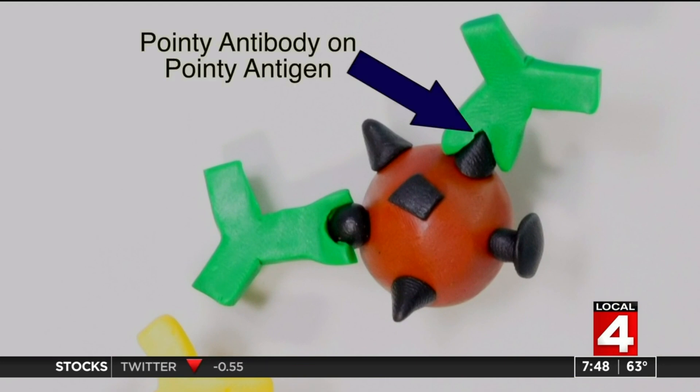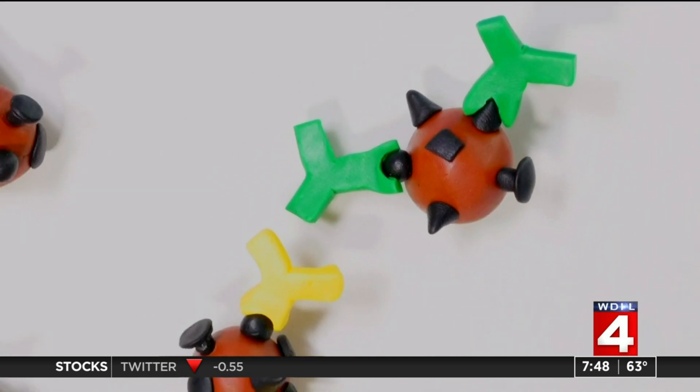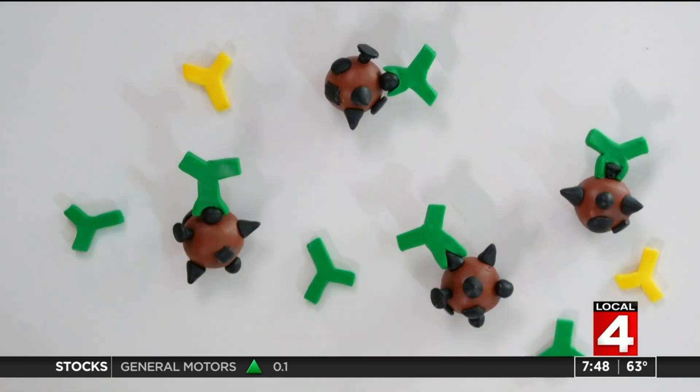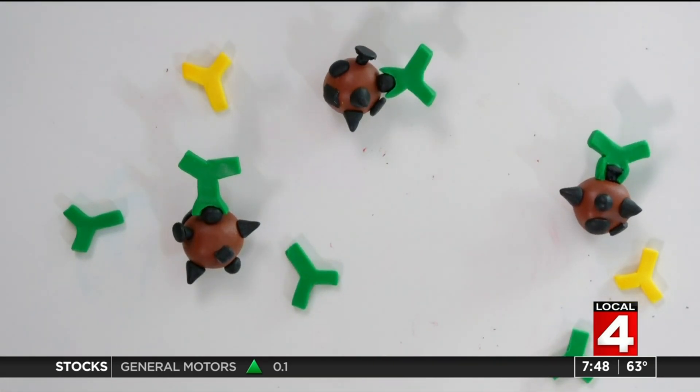For example, some antibodies go after a pointy antigen, others a rounded one, and so on. Because some of the antigens on the surface of a virus are necessary for the virus to remain harmful, when an antibody grabs them, it can neutralize the virus. These so-called neutralizing antibodies are the best antibodies.